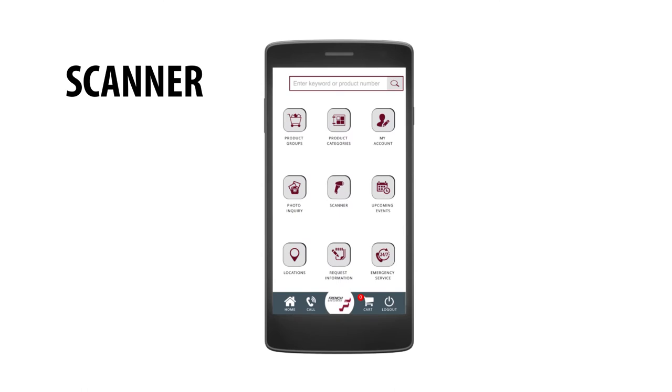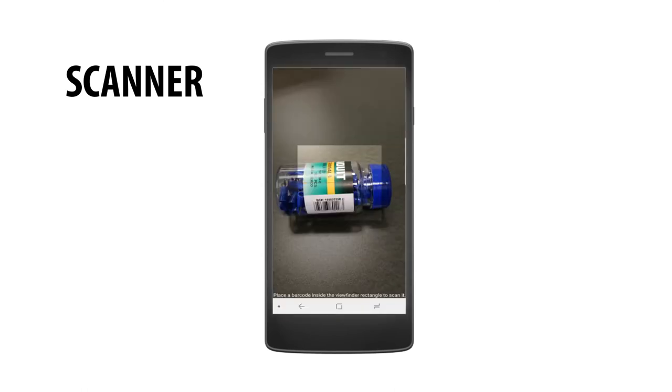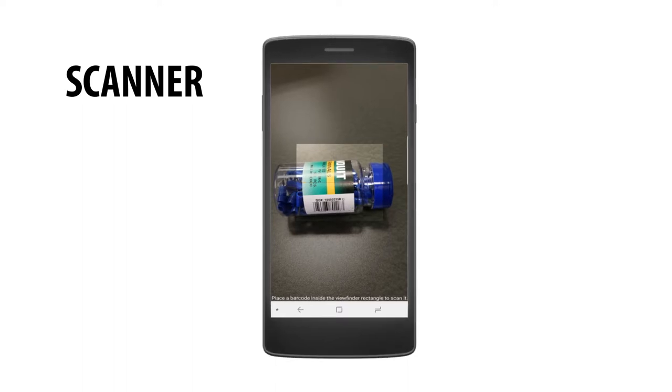Scan a product barcode or UPC to search all available products on frenchgerleman.com. Review the matching result and add the individual part to your shopping cart.